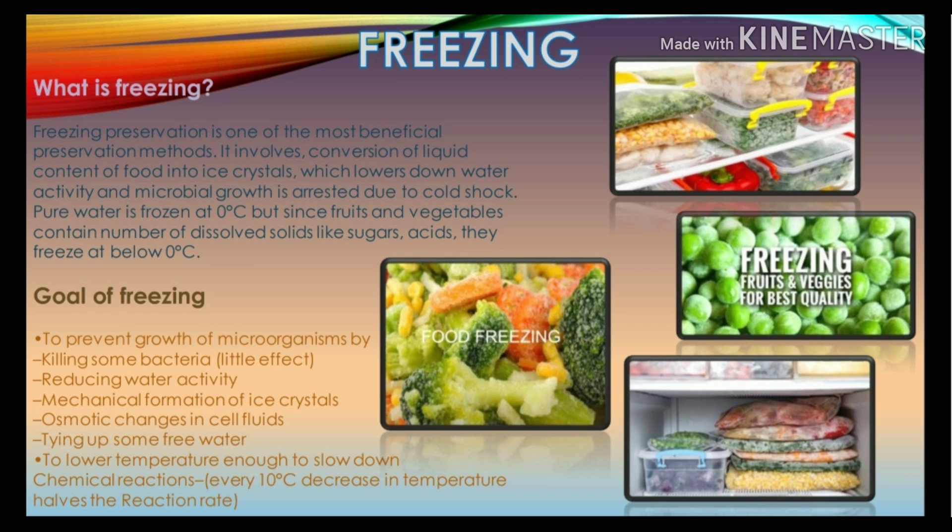The primary goals of freezing are to prevent growth of microorganisms by killing some bacteria, reducing water activity, mechanical formation of ice crystals, osmotic changes in cell fluids, and tying up some water. The secondary goal is to lower temperature enough to slow down chemical reactions — every 10 degree centigrade decrease in temperature halves the reaction rate.